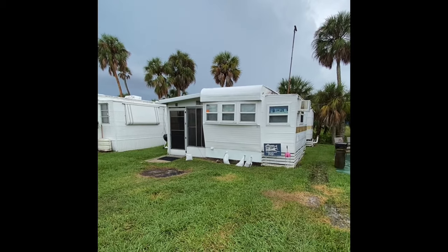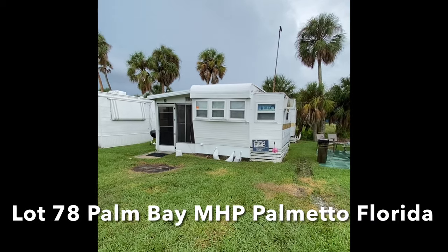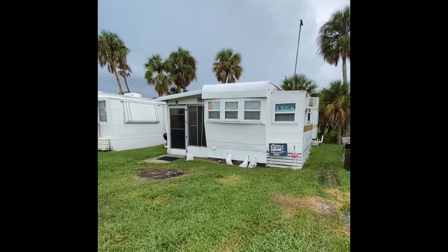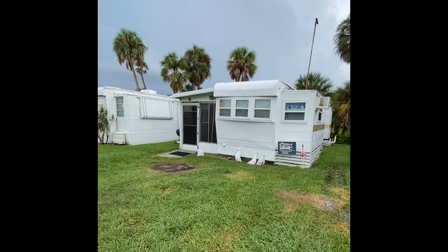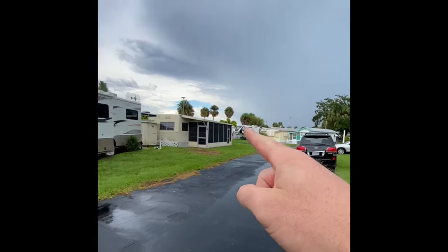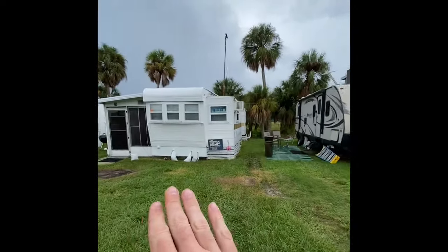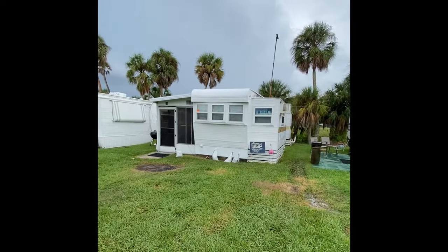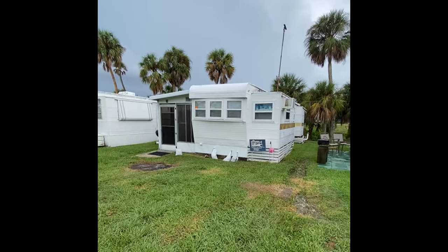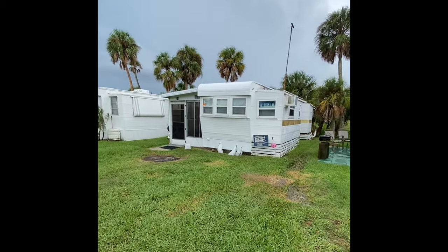Good afternoon folks, thank you so much for taking time out of your busy day to come join us in the virtual tour of Lot 78 here in Palm Bay Mobile Home Park. We stand in Palmetto, Florida. The location we have here in the park is going to be in the back of the RV section. The mobile home park is just right over here and then this is going to be the RV space.